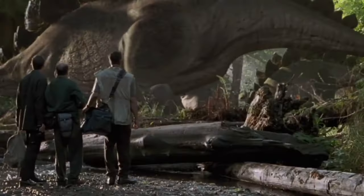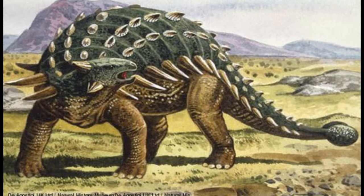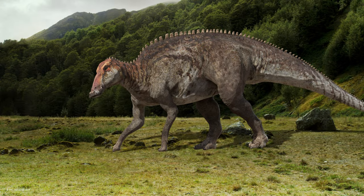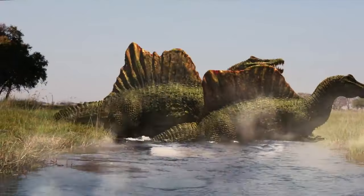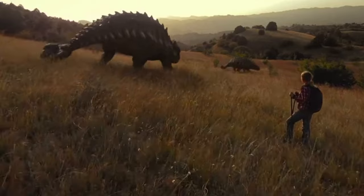Welcome to our educational video about four fascinating dinosaurs: Ankylosaurus, Stegosaurus, Spinosaurus, and Edmontosaurus. Dinosaurs have captured the imaginations of people of all ages, and children are particularly fascinated by these prehistoric giants.